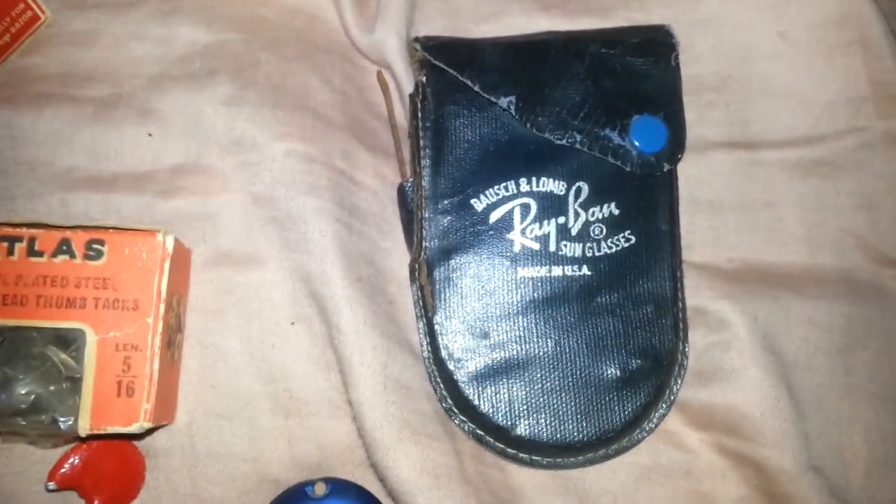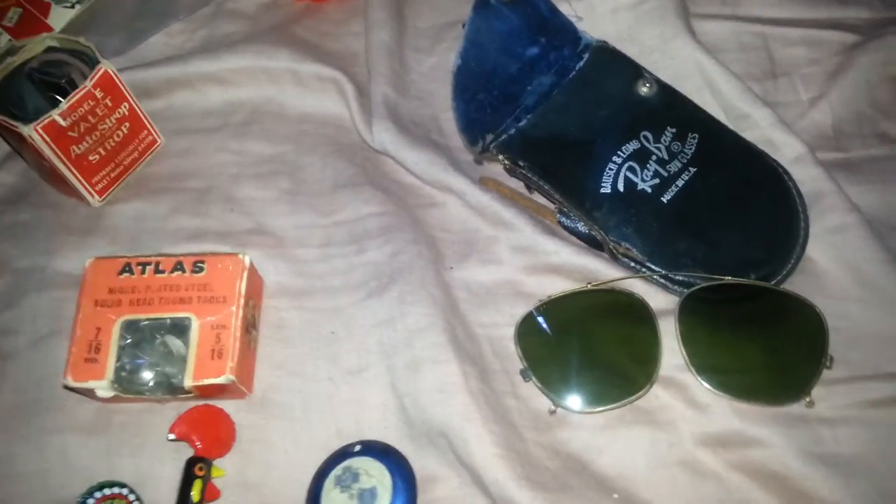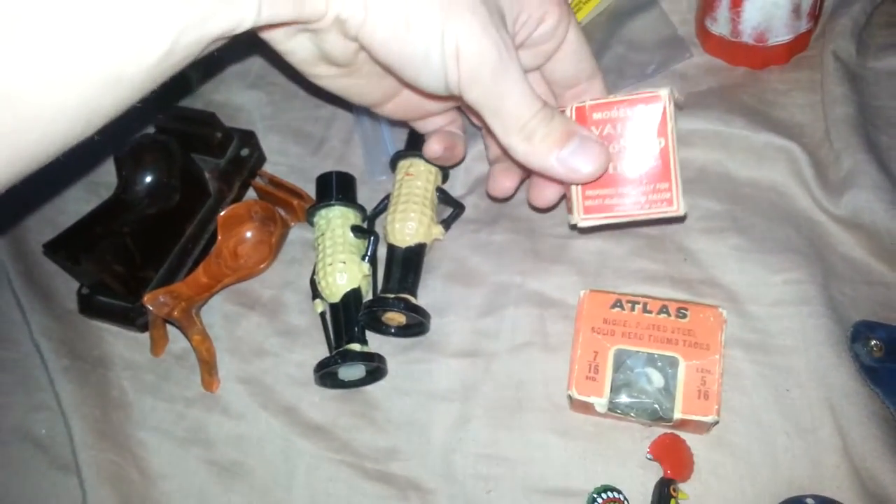Alright, the last piece from that bag — which I was told is probably worth the whole bag — is this vintage Ray-Ban sunglasses case with sunglasses. I'm not 100% sure if these are actual Ray-Ban lenses. However, I assume that they are because they came in this case. These are going on eBay. I'm going to mention the fact that these lenses came with the Ray-Ban case, so they might be Ray-Ban, but I'll just list them that way. So that's definitely an eBayer, along with the High and Dry Gin and possibly the auto strope.